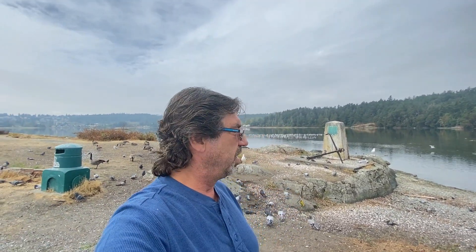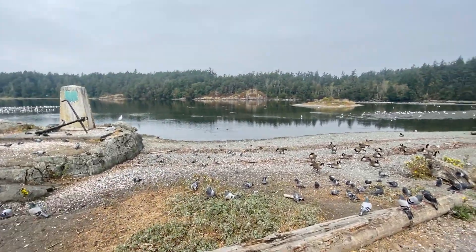Hey guys, I'm just getting ready to leave here, but I just want to show you that side is the ocean side, and this side is the lagoon, and this is the bird sanctuary, but I want to show you here.